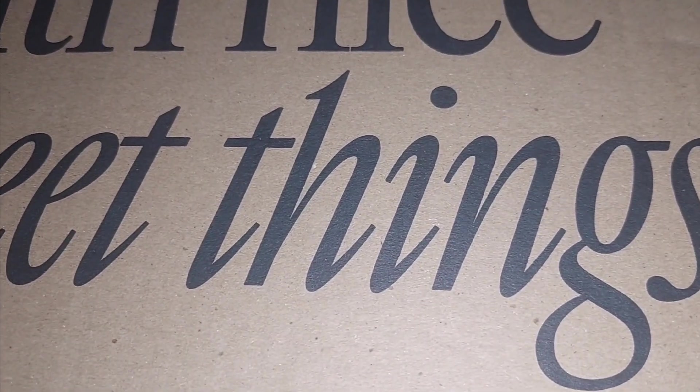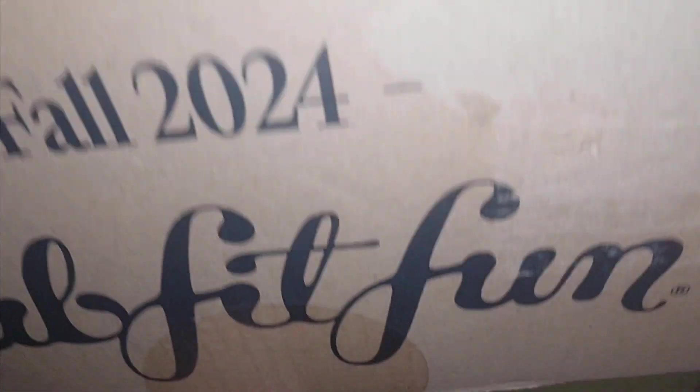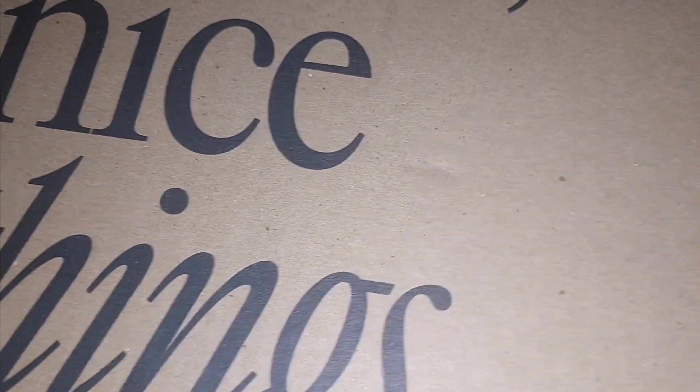Today I'm sharing my FabFitFun box — it says 'fall in love with nice sweet things.' I didn't get any add-ons this time, though I wanted to get a few. I paid for a yearly subscription so it's already paid for. I just have to pay for extra items. I took the address off and I'm opening it right now.